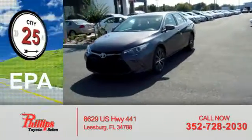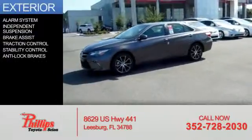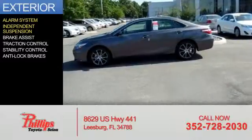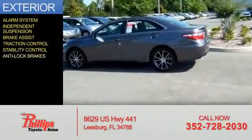Great fuel efficiency saves you money by requiring fewer trips to the gas station. The features include an alarm system, independent suspension, brake assist, traction control, stability control, and anti-lock brakes.